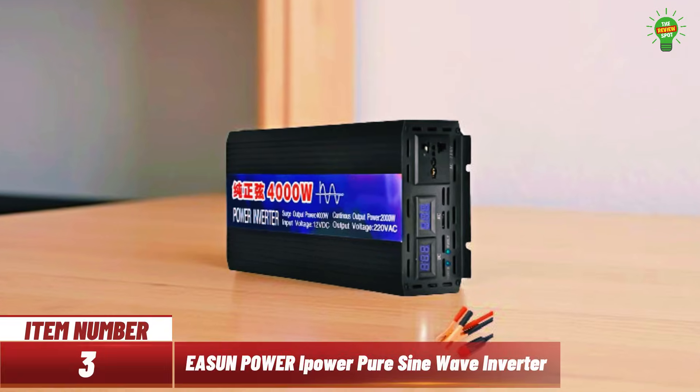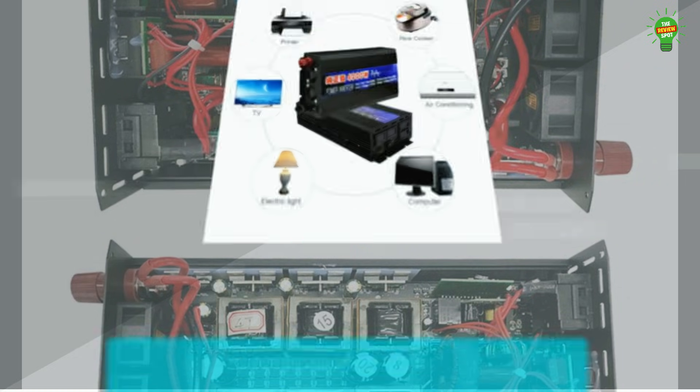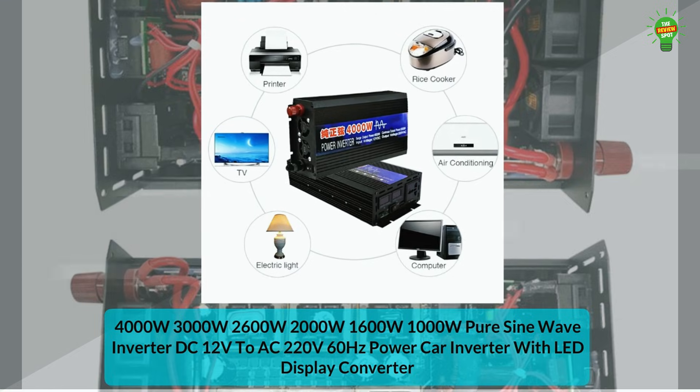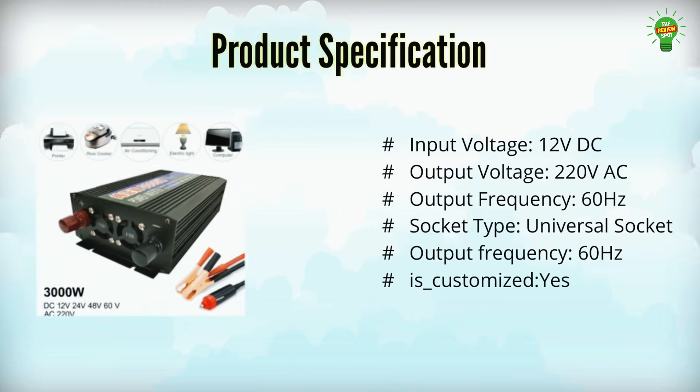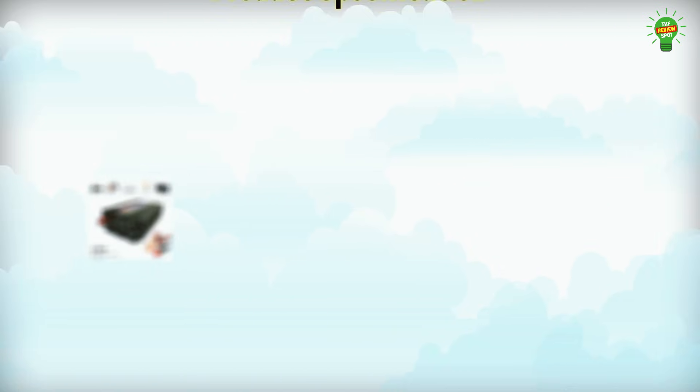Item number three: introducing the EASUN Power iPower pure sine wave inverter. With up to 95% efficiency, it converts 12 volt DC to stable 220 volt AC output at 60 hertz. Ideal for sensitive electronics, it powers TVs, fridges, and more with pure sine wave output. Built with a lightweight aluminum magnesium shell, it offers fast cooling, intelligent chip control, and eight-level safety protection.